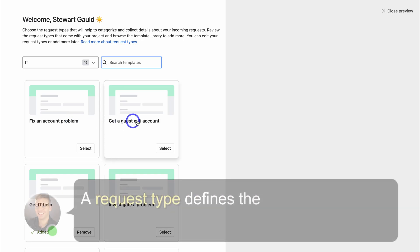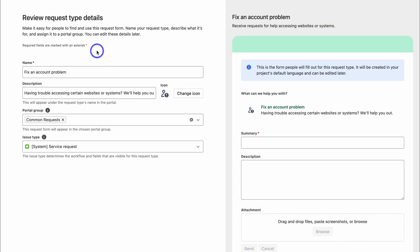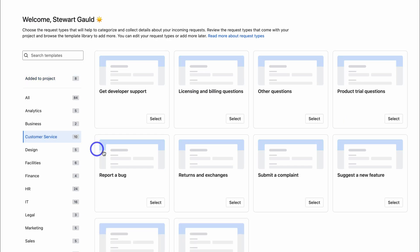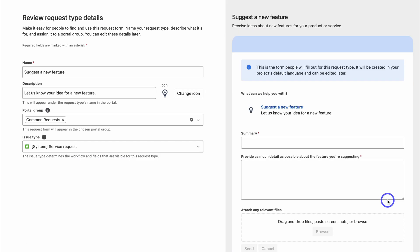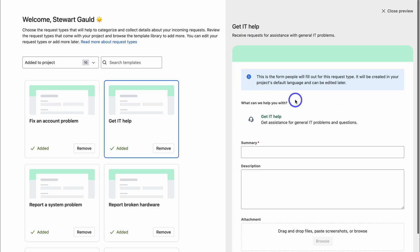Here we can choose the request types for this project. I'm selecting Fix an Account Problem and customizing the request type details — name, description, portal group, and issue type (I'll select Incident). On the right-hand side we can see a preview of the form customers will see. I'll also add Returns and Exchanges and Suggest a New Feature from the customer service category. Take the time to customize and review each request type, then click Add.